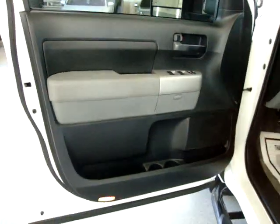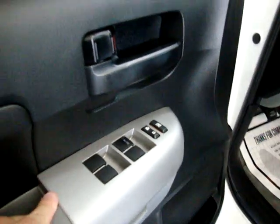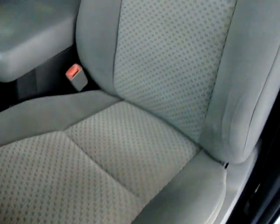The door panels are all black with a silver accent. Of course we've got power windows, power door locks, and steering wheel controls. Bucket seats with console, power seat, power recliner, and lumbar support. Let me go ahead and pan around the seating area so you can see it's in great shape.